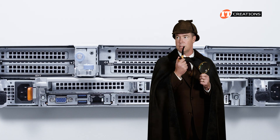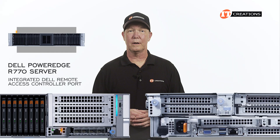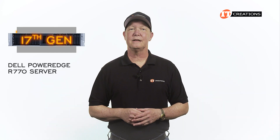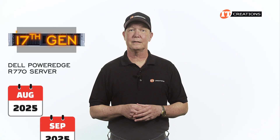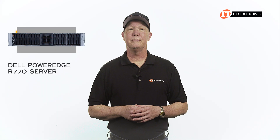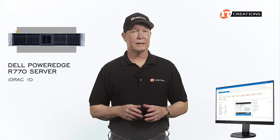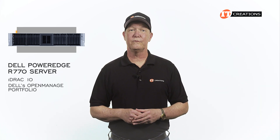Management of the system is provided through the integrated Dell Remote Access Controller port, front or back depending on the IO configuration. Alongside the release of these 17th generation servers, Dell also released iDRAC 10 in August or September of this year. With iDRAC 10, you can manage this server remotely through an intuitive browser-based user interface, and it can be integrated with the rest of your infrastructure through Dell's OpenManage portfolio.